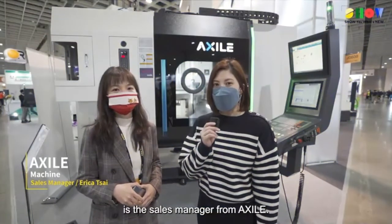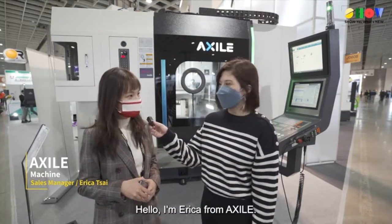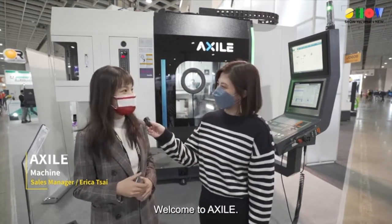With me right now is the sales manager from Exile. Nice to meet you. Hello, I'm Erika from Exile. Welcome to Exile.